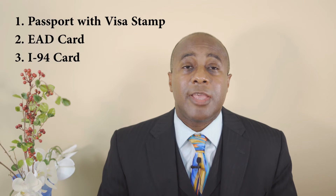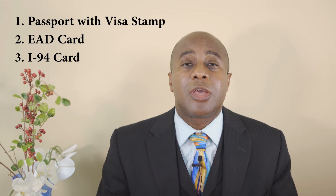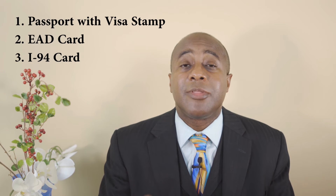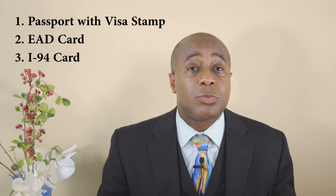But what does that really mean? What documents do I really need? Well, you must carry these three documents with you: your passport, which should contain your visa stamp; your EAD, or your employment authorization document; and your I-94 card, which is your arrival and departure document and can be downloaded from the CBP website. You should always carry other proof of legal residence such as your driver's license or a work or student ID card.